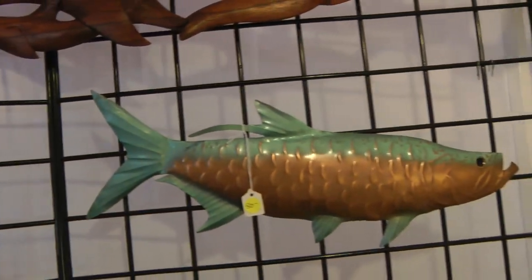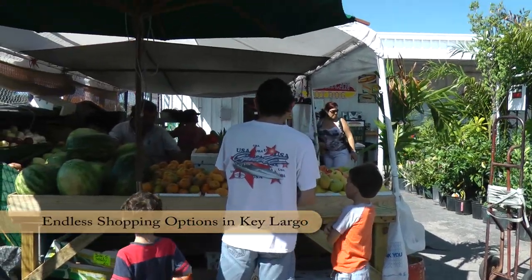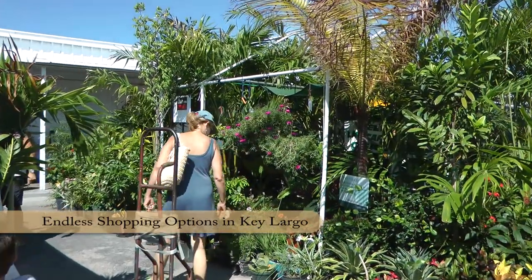Also, Shell World is terrific up in Key Largo. The Divers Direct is one of a kind. I love the clothing and the footwear in there. Lots to do here.